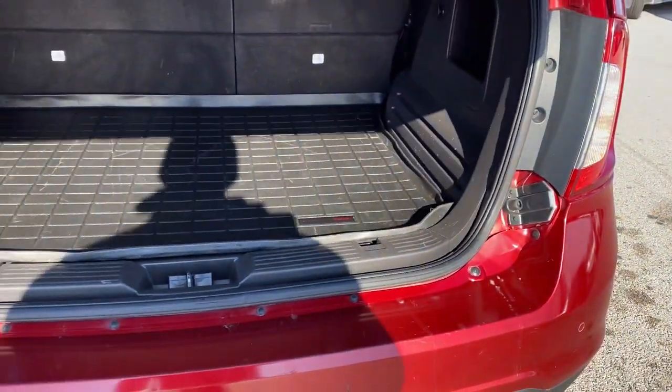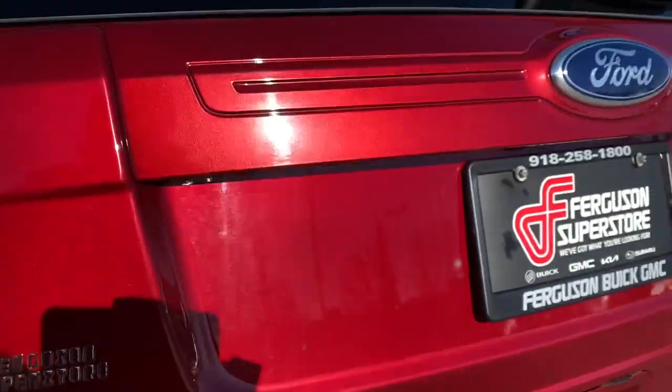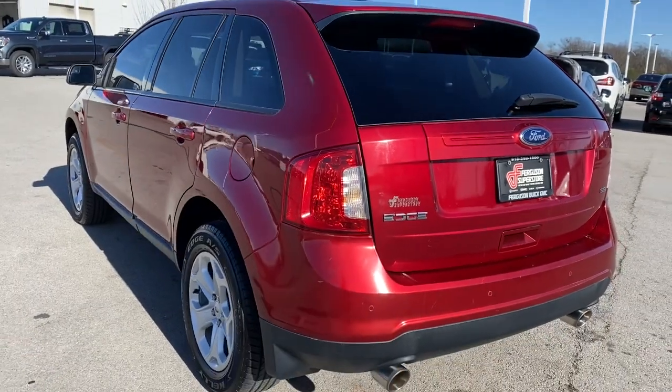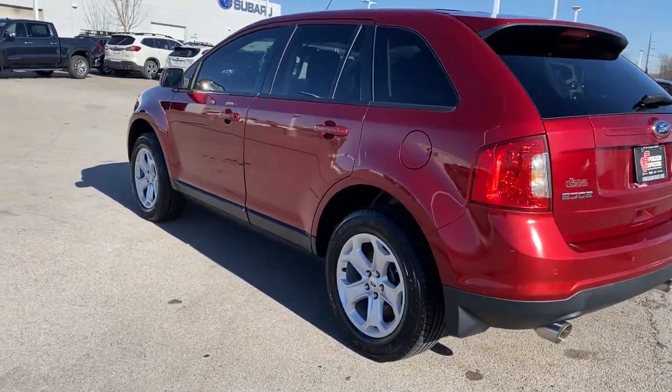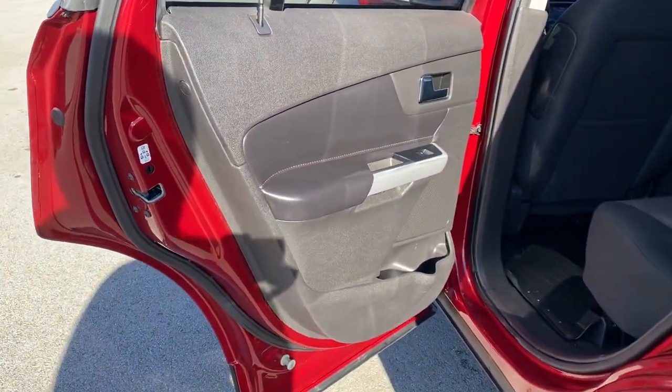These are just some of the great options this vehicle comes with: keyless entry, heated mirrors, satellite radio, power driver's seat, steering wheel audio controls, Bluetooth connection, multi-zone AC, aluminum wheels, rear spoiler, and leather steering wheel.